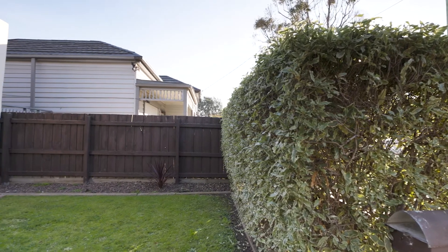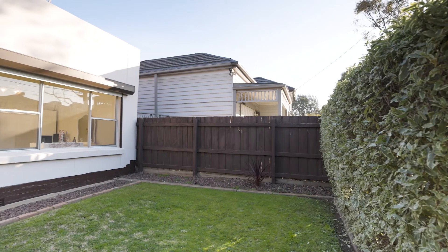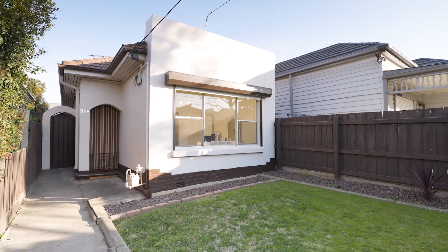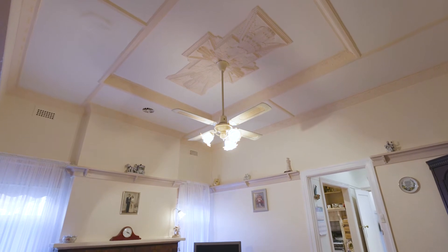Combining some great original details at an ultra-convenient location, this well-presented classic brick residence is brimming with scope to renovate and further capitalise on its prime location. Easy care single level layout set beneath high ceilings.